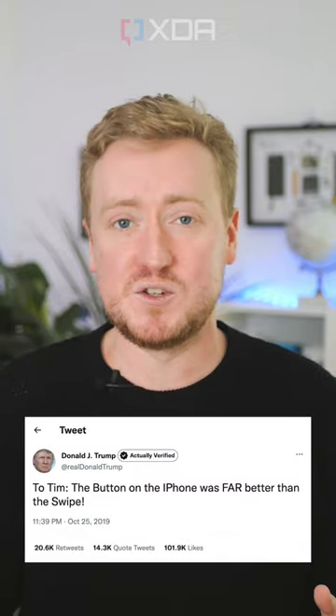In 2019, he took to Twitter to complain about the swipe keyboard, which he proclaimed was inferior to the button. So what's the longest you've used a phone? Let us know down in the comments.